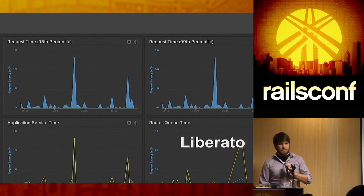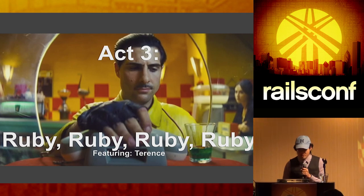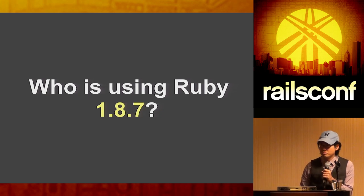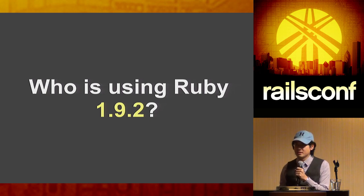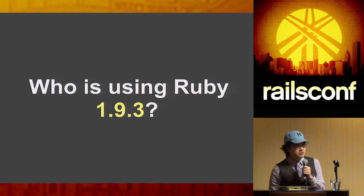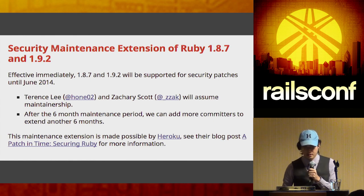Now moving on to Ruby on the Heroku stack and in the community. Who here is actually using Ruby 1.8.7? Wow, almost no one — that's awesome. Who's using 1.9.2? A few more people. 1.9.3? A good amount. Ruby 1.8.7 and 1.9.2 got end-of-life, then there was a security incident and Zachary Scott and I volunteered to maintain security patches until end of June.